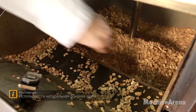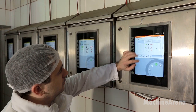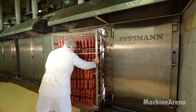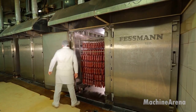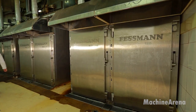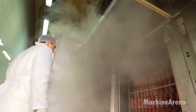Once the sausages pass inspection, they travel to the packaging area. This step is vital for preserving freshness and ensuring food safety. Modern systems use vacuum sealing or modified atmosphere packaging to slow oxidation and maintain flavor. Labels are printed with batch numbers, nutrition information, and expiration dates to guarantee full traceability. The packaged products are then boxed, palletized, and prepared for shipping to grocery stores, butcher shops, and restaurants.